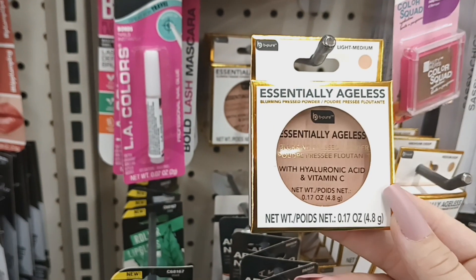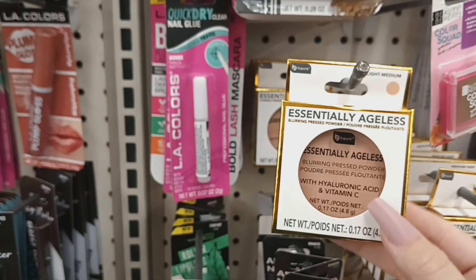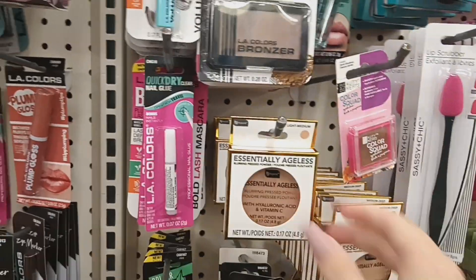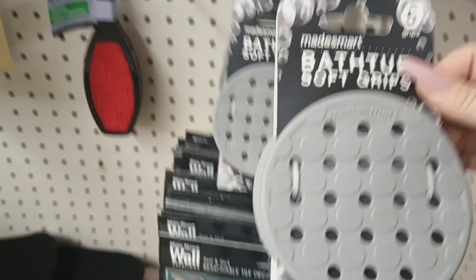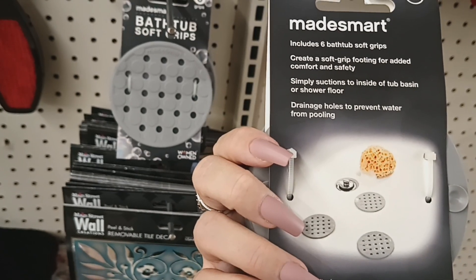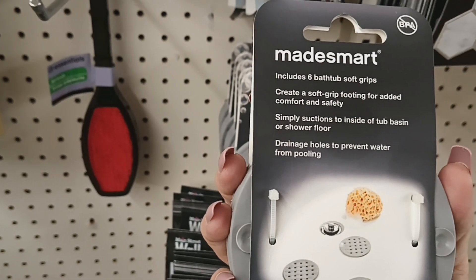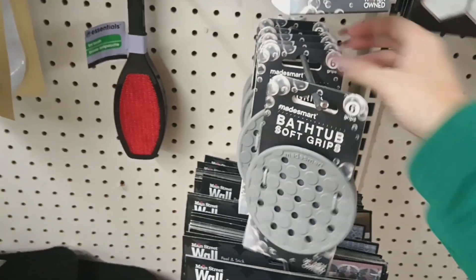This looks new — it's the Essentially Ageless Blurring Press Powder with hyaluronic acid and vitamin C, in 0.17 ounce. I see it in light-medium and medium-deep. I've heard really good things about this brand, so comment below if you've tried it. There's also a new Made Smart Bath Soft Grips six-piece set — women-owned brand — with soft grip footing that suctions to the tub or shower floor, with drainage holes to prevent water pooling. A really good deal for $1.25.